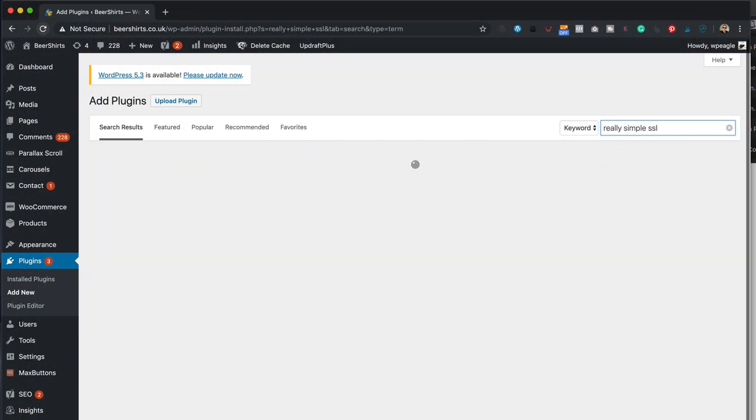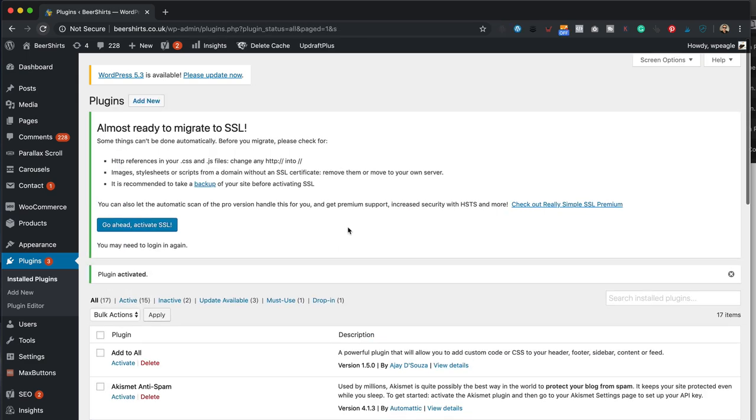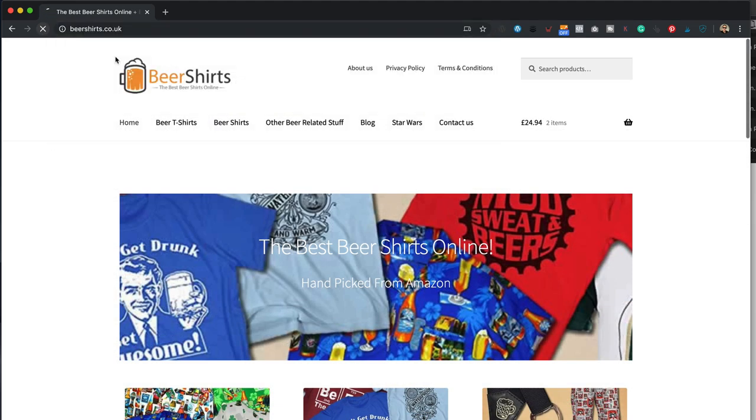The easiest way to ensure your site is redirecting correctly is to use the Really Simple SSL plugin — it's free. Just install it, turn it on, and it will take care of all that for you, making sure people can only access the secure version of your site. One final point: make sure you have your SSL certificate installed on your hosting before you install that plugin, or you could break your site.